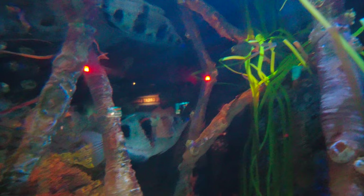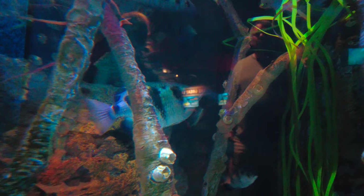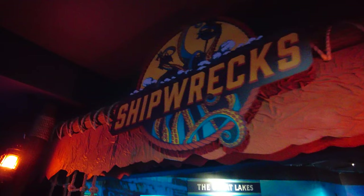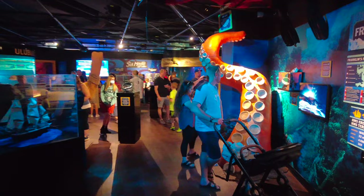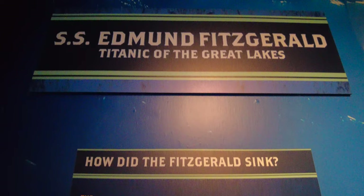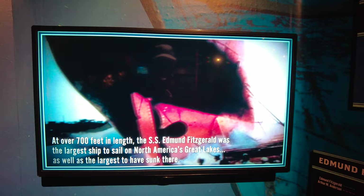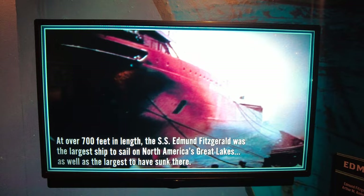In here we've got some banded archerfish — these are one of my favourite types of fish. They actually evolved so they could spit water into the air and knock insects and other food into the water. Let's explore some shipwrecks. This talks about the famous wreck of the SS Edmund Fitzgerald, which sank in 1975 and was immortalized in a song by Gordon Lightfoot. At over 700 feet long, the SS Edmund Fitzgerald was the largest ship to ever sail the Great Lakes.